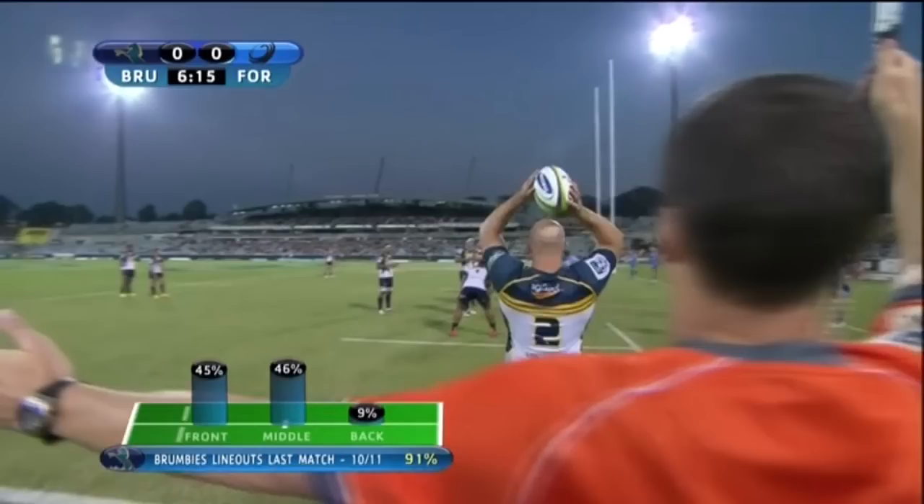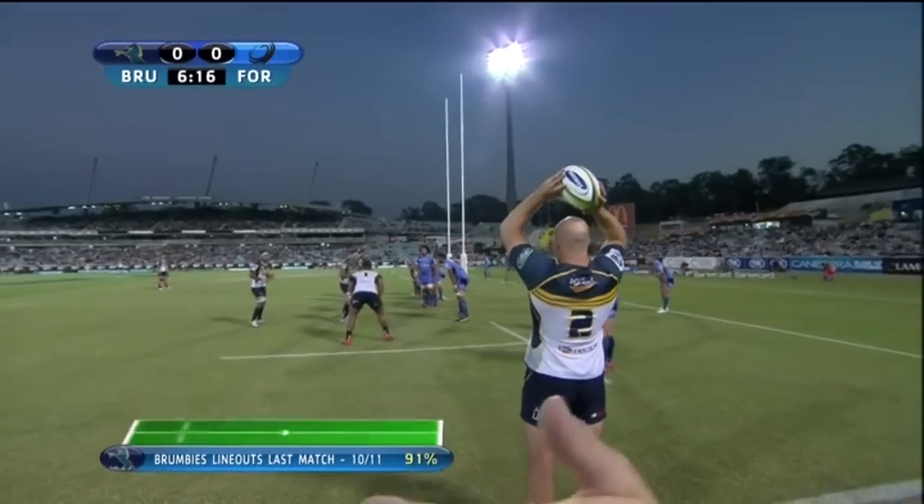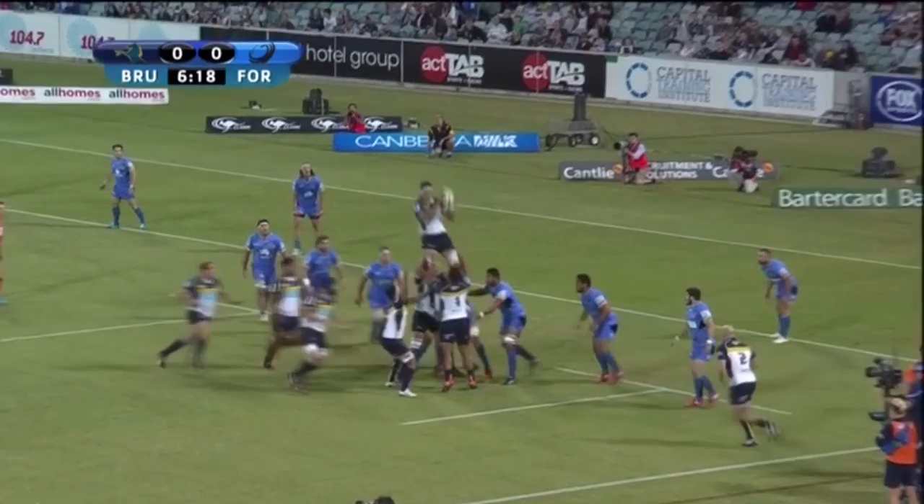In my opinion, with a line out five meters from the opposition's try line, there's only one option: catch, set and drive off the first jumper, and the Brumbies do exactly that with Rory Arnold getting up and claiming the ball.